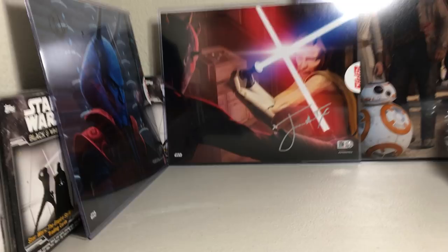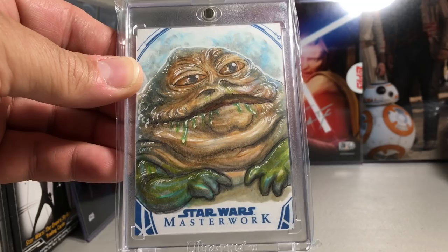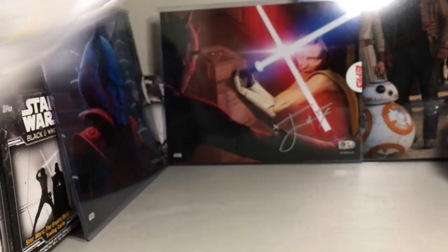Next we've got a great Jabba the Hutt sketch — really cool, a lot of detail in Jabba's eyes. I really like how he did his eyes, it definitely reminds me of Jabba from Return of the Jedi. Andrew Fernandez did that one.